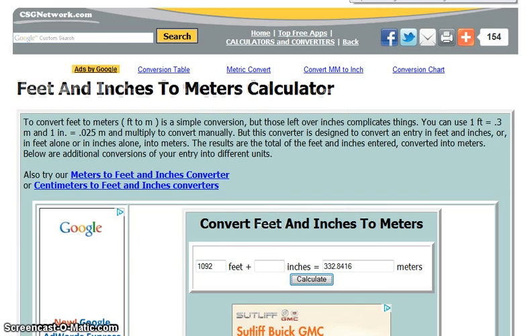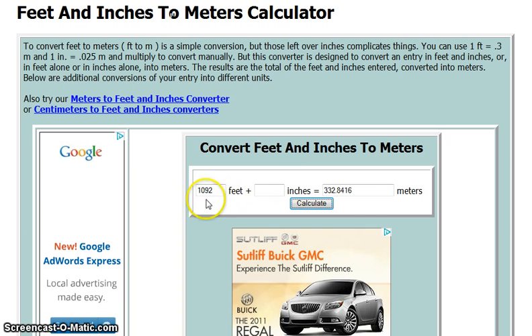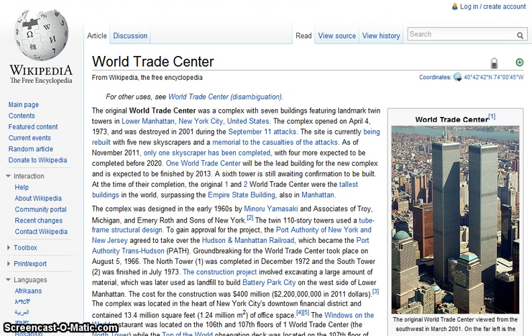Check this out — feet and meters calculator. 1,092 feet is 332.8416 meters. Is that the size of YU-55? No, we know it's 400 meters. Look at this — World Trade Center. That's how long this asteroid is, guys.